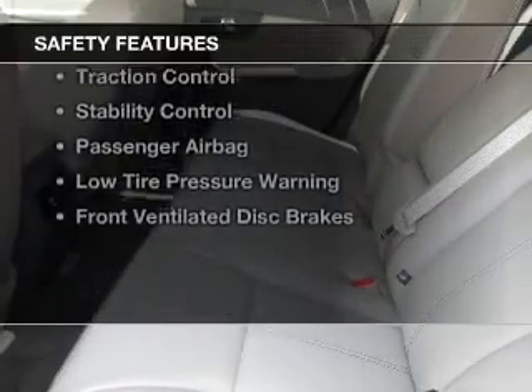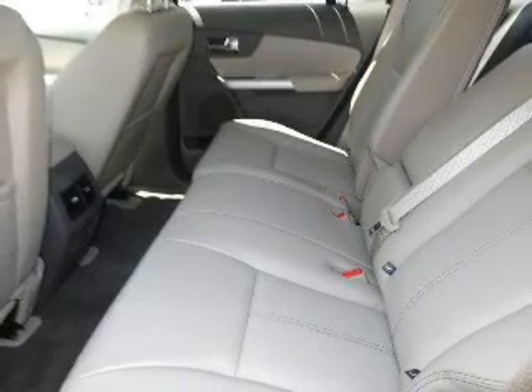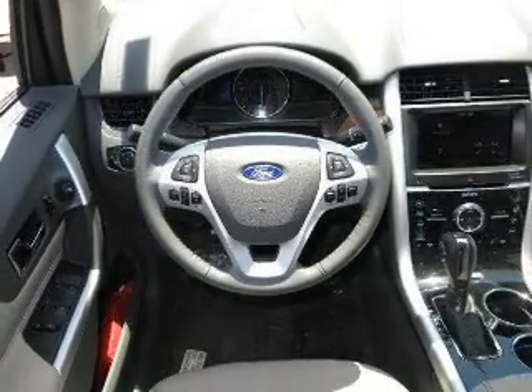Safety was made a priority with these features: curtain head airbags, side airbags, rain-sensing wipers, independent suspension, brake assist, traction control, stability control, a passenger airbag, and low tire pressure warning.